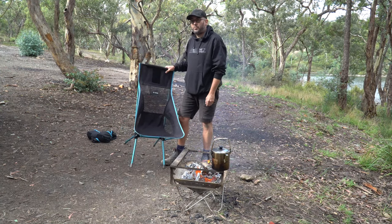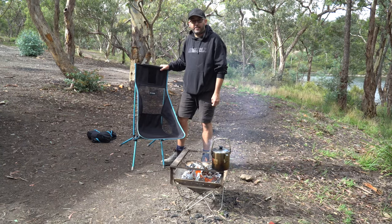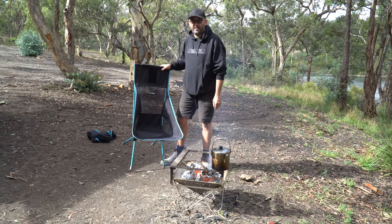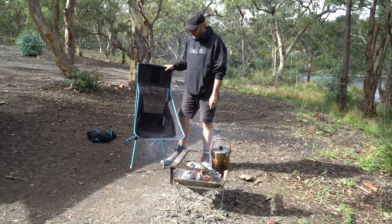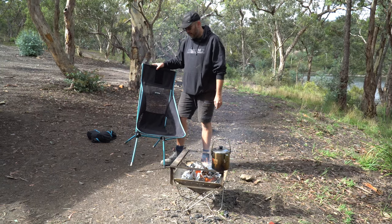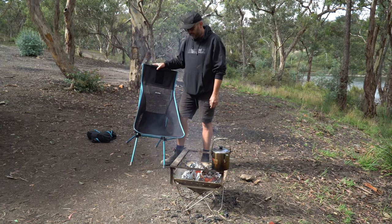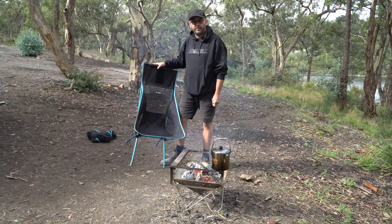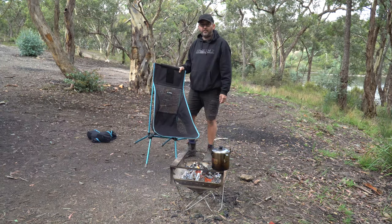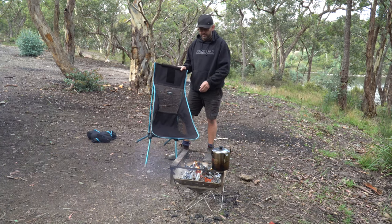To sum it up - would I buy another one of these chairs? Yes, definitely. Hopefully I won't have to because this one is lasting very well. We camp probably more than most people and this has been through its paces over two years and it's looking pretty good. I'm pretty happy with it and I definitely recommend it.